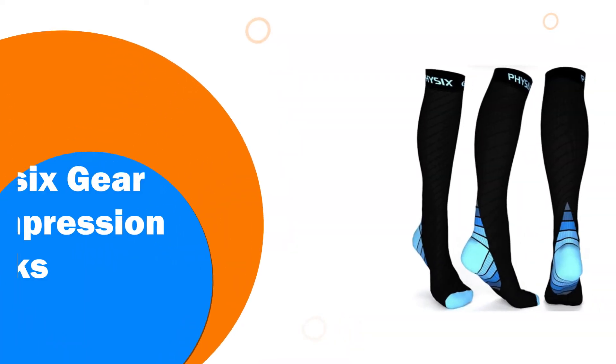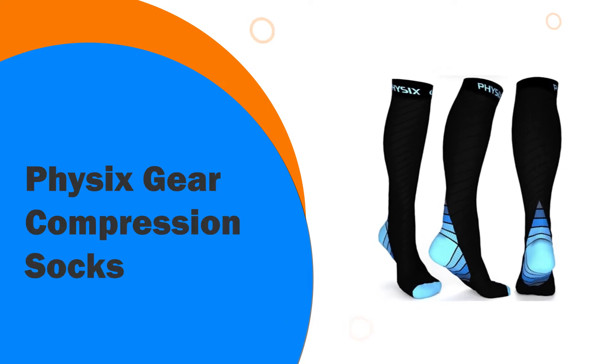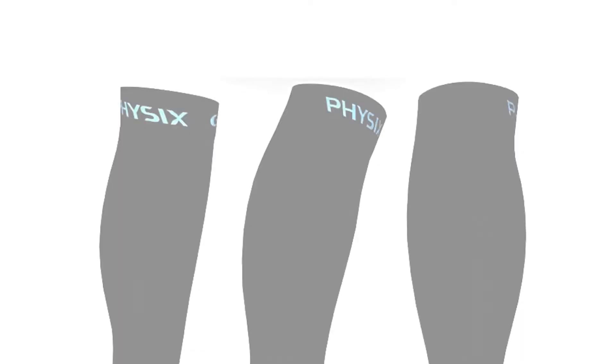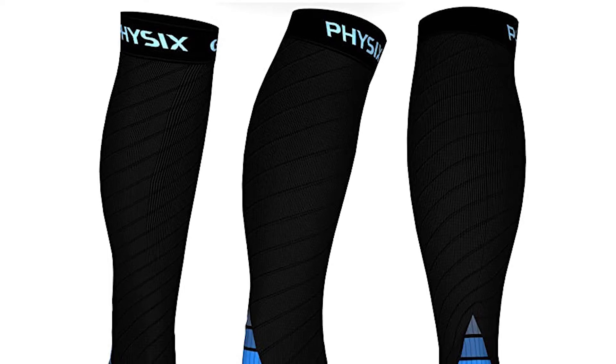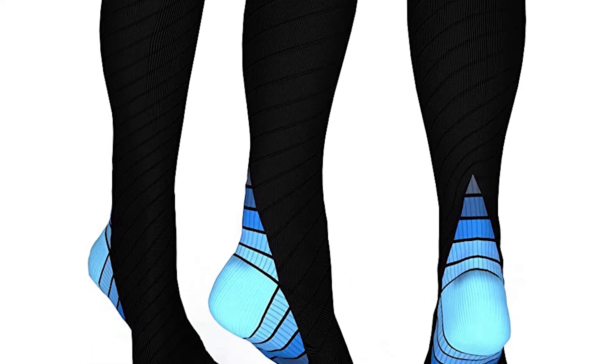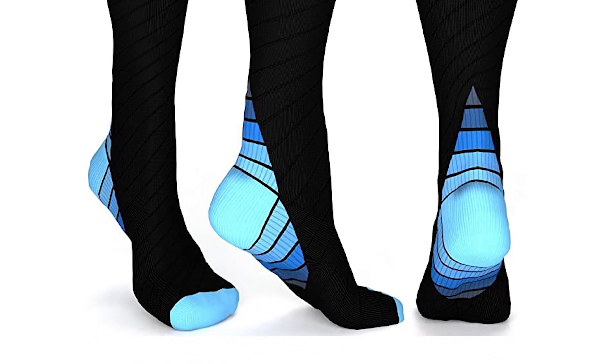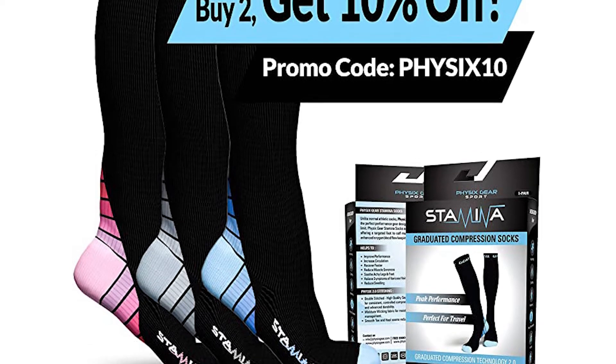Number 5: PHI-6 Gear Compression Socks. The striking, unmissable and medically enhancing PHI-6 Gear Athletic Socks can be worn by men and women either for training, racing or even if you are suffering from circulation issues, shin splints or stamina problems. These athletic socks can help with a multitude of medical issues, even flying and pregnancy.